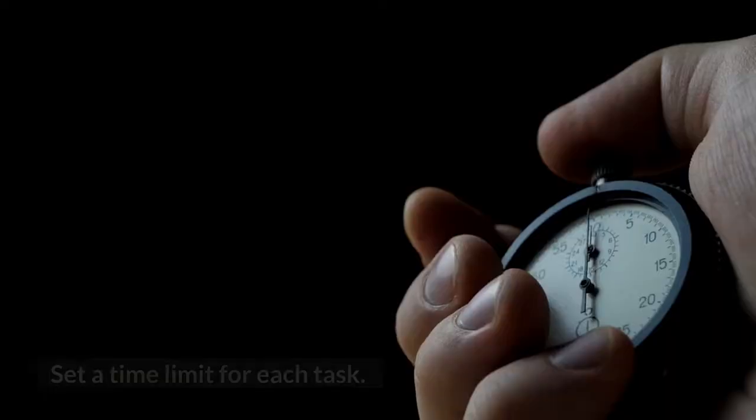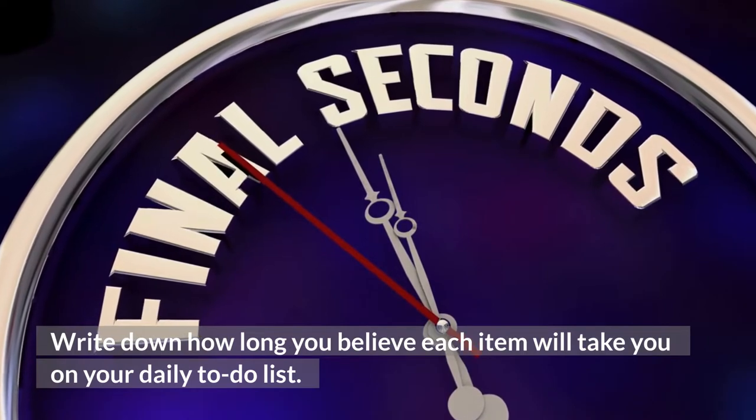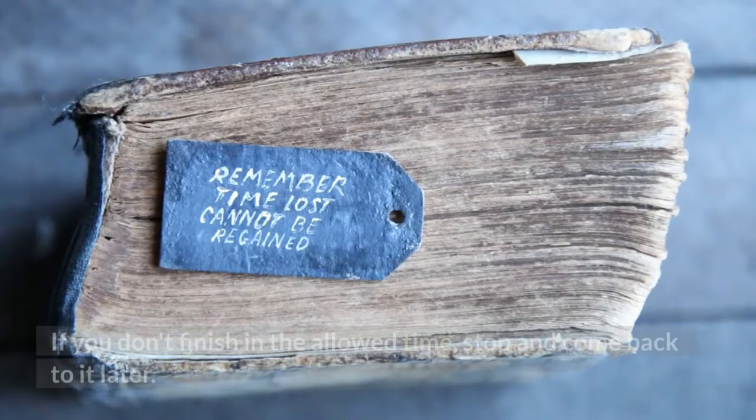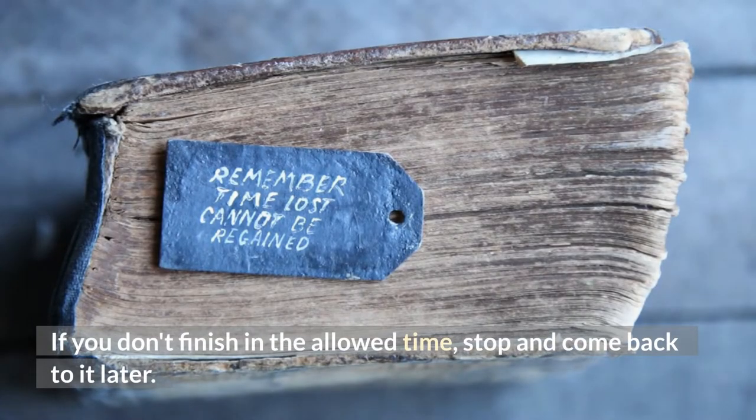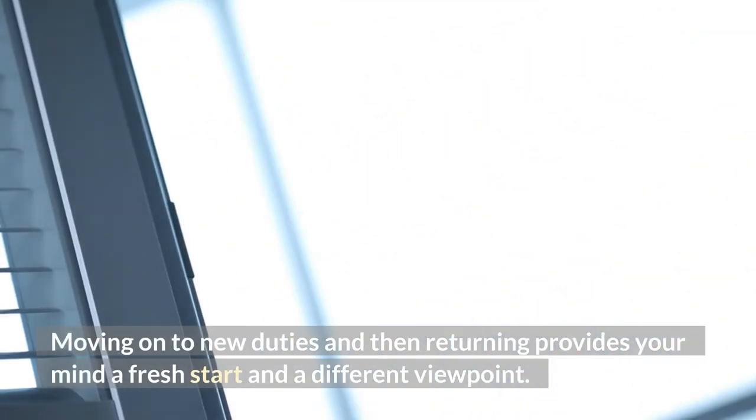3. Set a time limit for each task. Write down how long you believe each item will take you on your daily to-do list. If you don't finish in the allowed time, stop and come back to it later. Moving on to new duties and then returning provides your mind a fresh start and a different viewpoint.